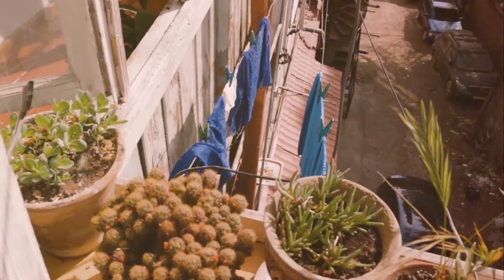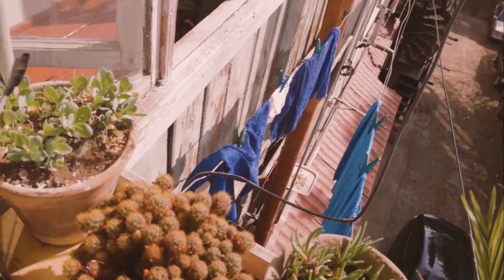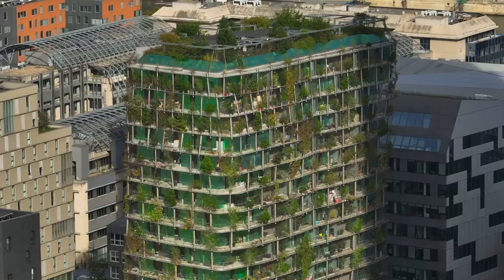Whether you have a tiny balcony, a small patio or just a sunny wall, vertical gardening brings the joys of nature to your doorstep. It's time to unlock a world of possibilities and create a vertical garden that's as unique as you are.